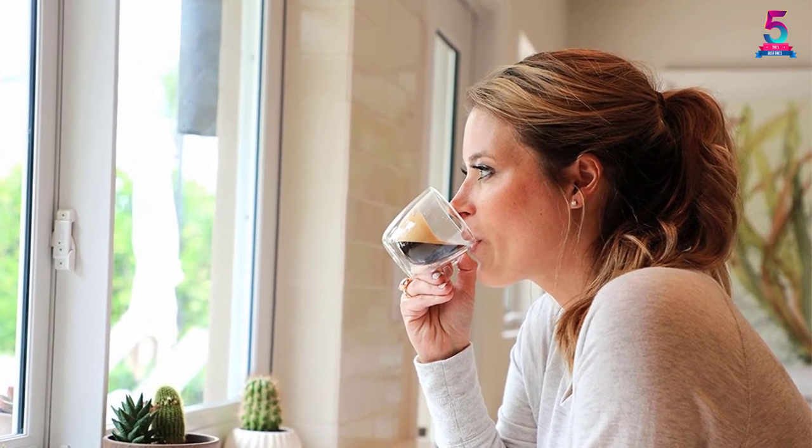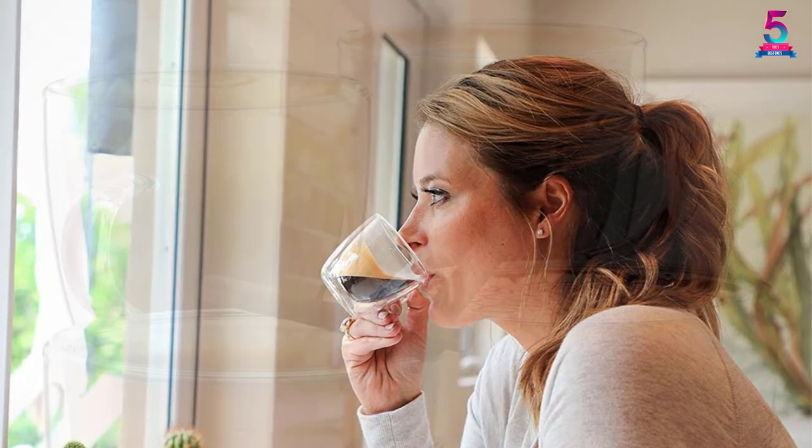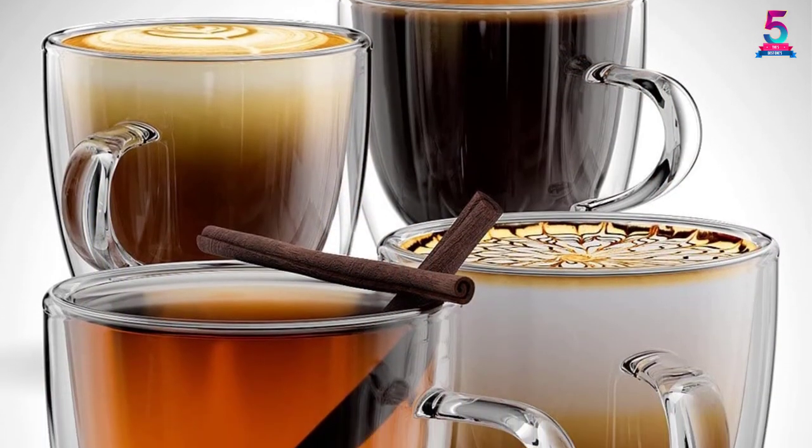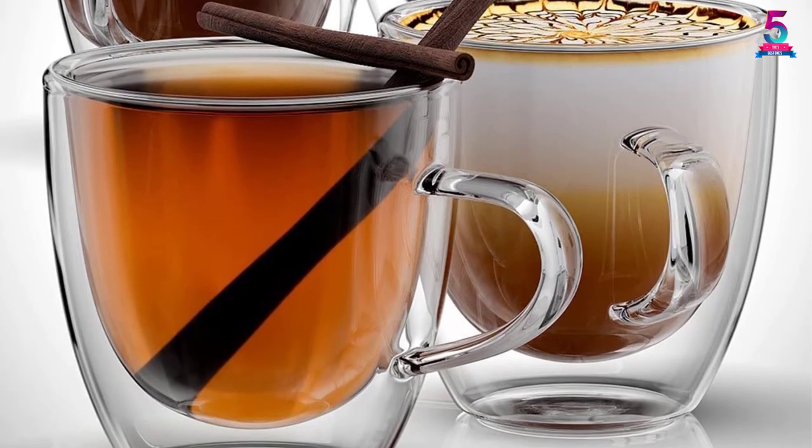These sleek mugs will definitely elevate you to a luxurious experience. They can be great for use in cafés and at home. You shouldn't have any doubts about the sheer quality, as you will be fully refunded your money in the event you are not satisfied.